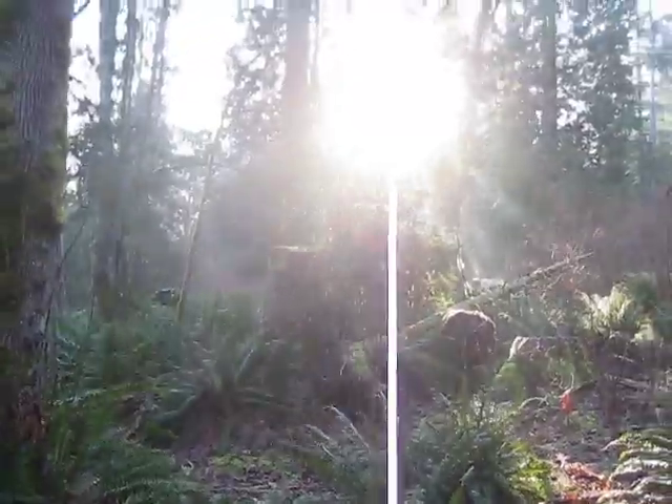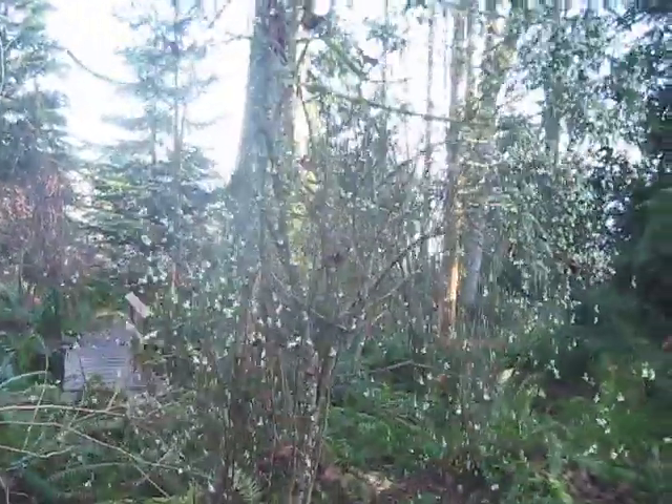It's February 22nd, 2010. I'm here at Mowitz Park on Salt Spring Island in the forest. It's a 55-acre park, and I can see some of the wild plants are starting to bloom now.